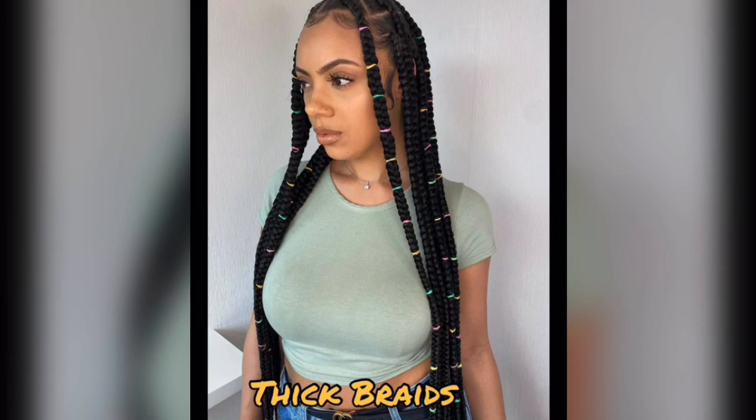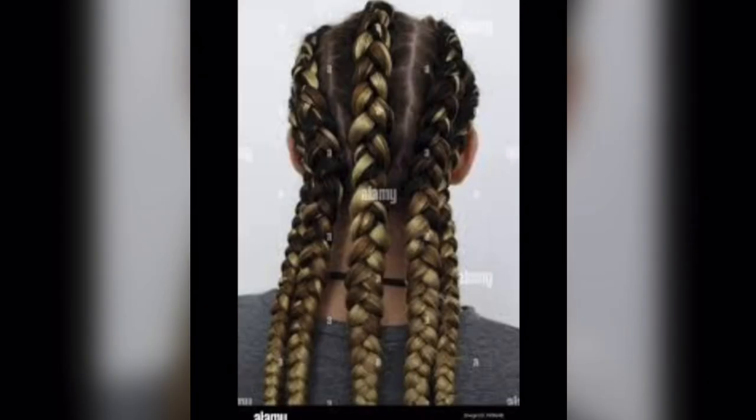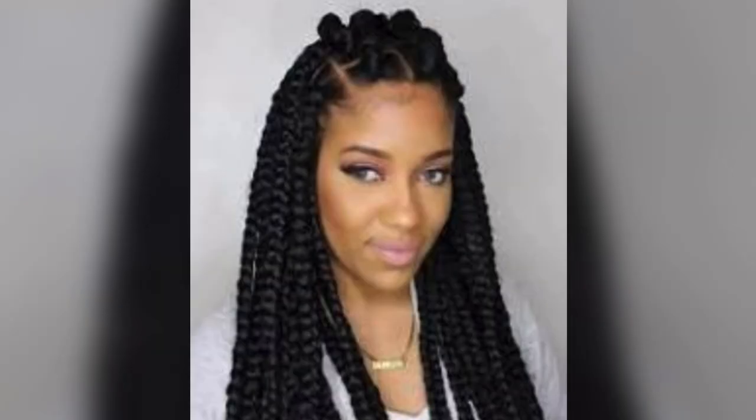Thick braids. Thick afro braids aren't just a chic fashion statement — they're also fantastic protective styles. They shield your natural hair from damage and promote natural hair growth, while giving you a fabulous low-maintenance look. Win-win.